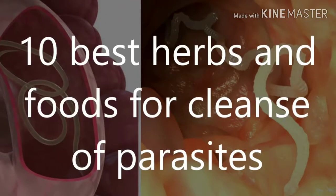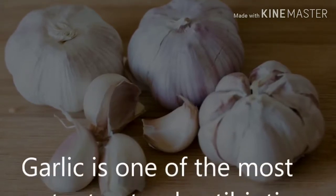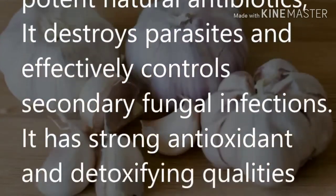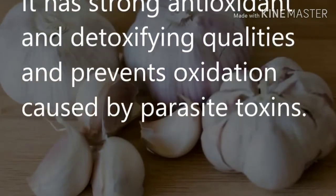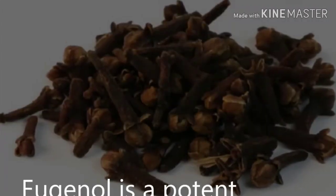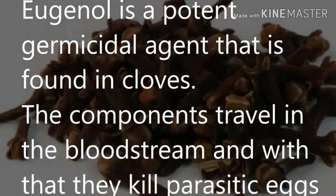Here are the 10 best herbs and foods for a parasite cleanse. Fresh garlic: garlic is one of the most potent natural antibiotics. It destroys parasites and effectively controls secondary fungal infections. It has strong antioxidant and detoxifying qualities and prevents oxidation caused by parasite toxins. Cloves: eugenol is a potent germicidal agent found in cloves.